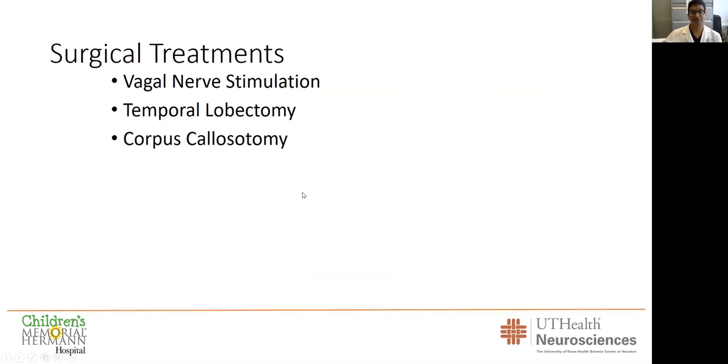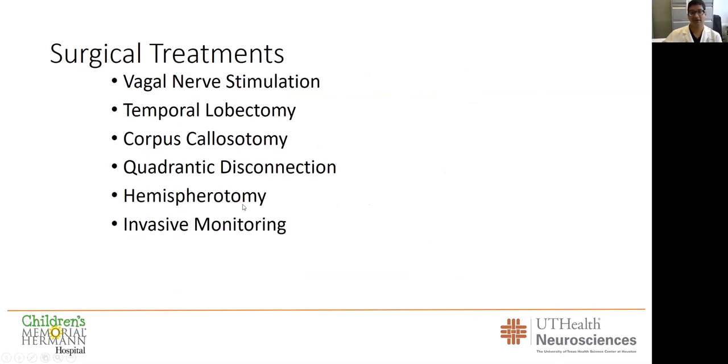We have a lot of different surgical treatments, from vagus nerve stimulation all the way up to hemispherotomy, and we tailor these to do the appropriate surgery for the appropriate patient. We are experts in invasive monitoring to help lead to very minimal brain-sparing resections or laser ablations.